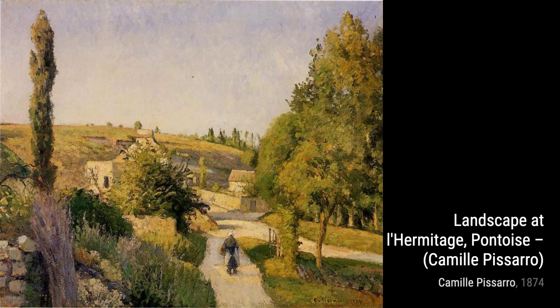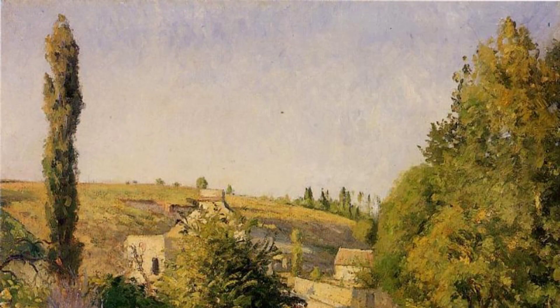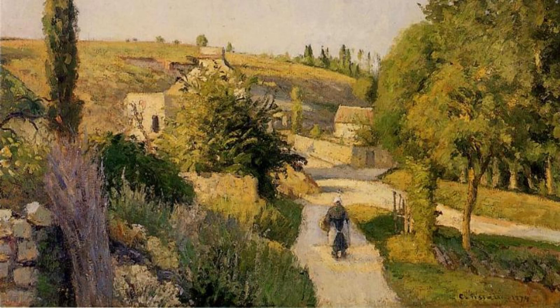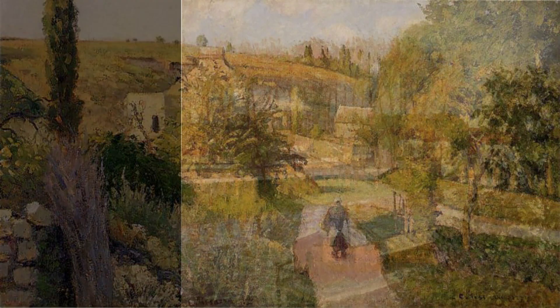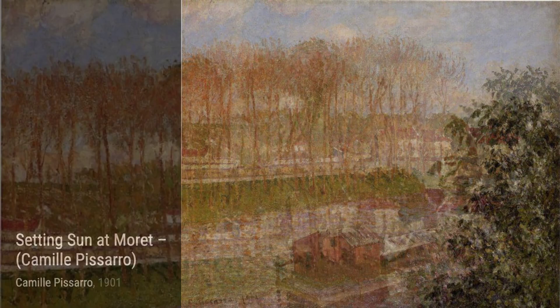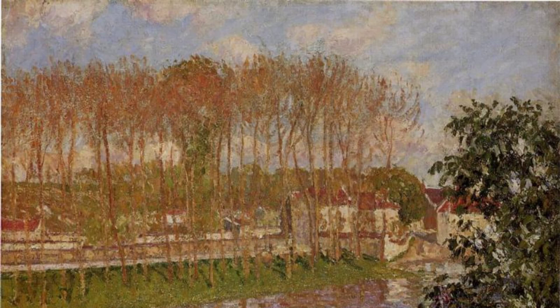Now, let's explore Misty Morning at Cryo. Pissarro's brushstrokes beautifully depict the misty atmosphere, creating a sense of mystery and tranquility. In Near Sydenham Hill, looking towards Lower Norwood, Pissarro captures the charm of a cityscape, with its bustling streets and the play of light on the buildings. Lastly, we have The Froggy Bog at Bujival. Pissarro's vibrant brushstrokes bring to life a lively scene of people enjoying a day by the water, capturing the joy and energy of the moment.